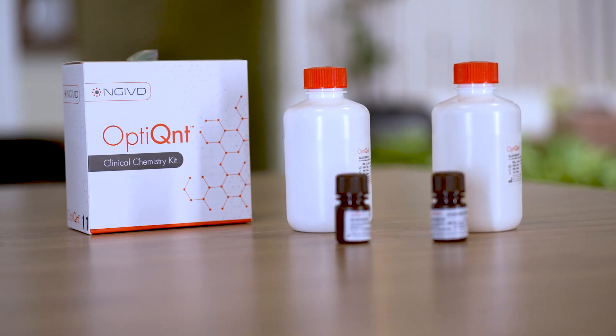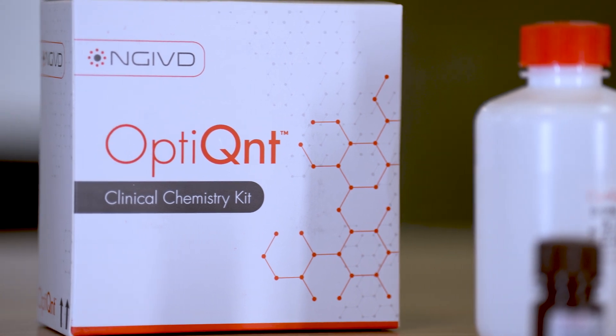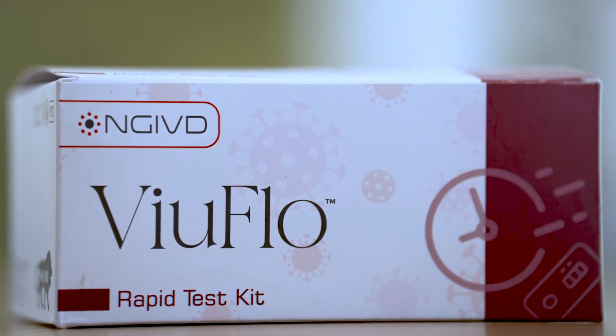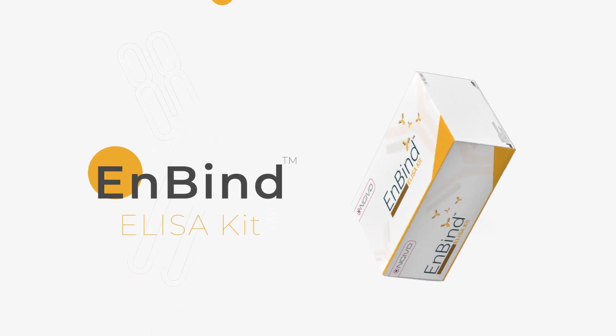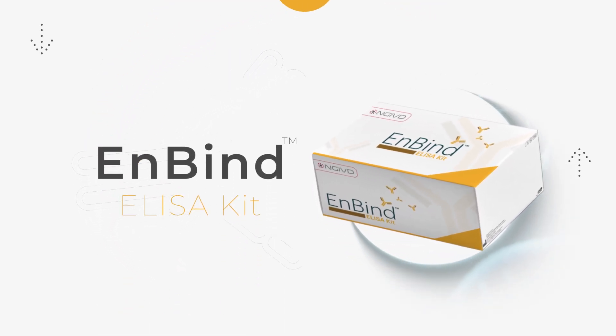OptiQuant clinical chemistry kits for accurate biochemical diagnostics. Viewflow rapid cards offering quick, reliable and on-site detection. And NBIND ELISA kits for precise antigen and antibody detection.